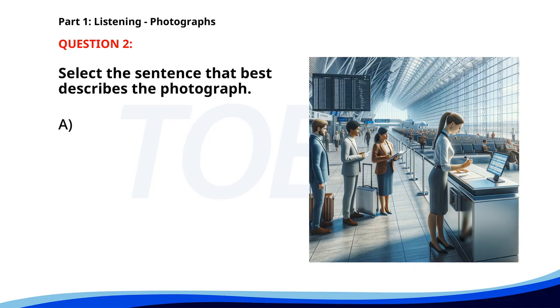Number two. A. A man is walking through a busy street. B. Two people are working in a garden. C. A group of people is having lunch outdoors. D. People are standing in line at an airport. The correct answer is D: People are standing in line at an airport.